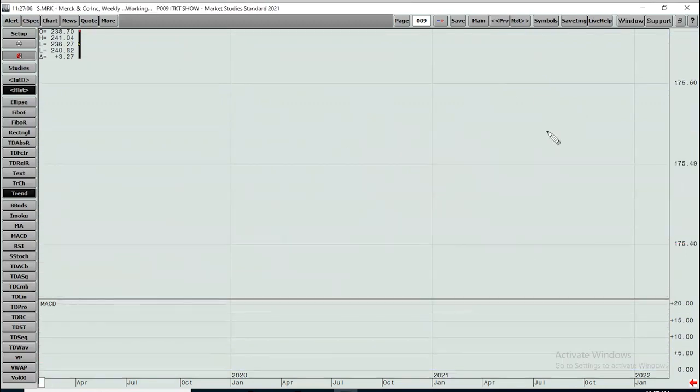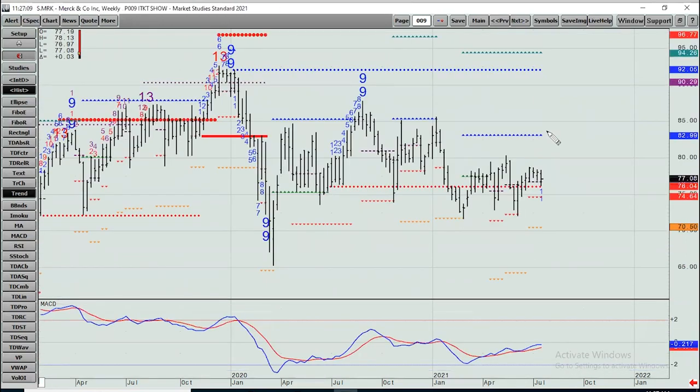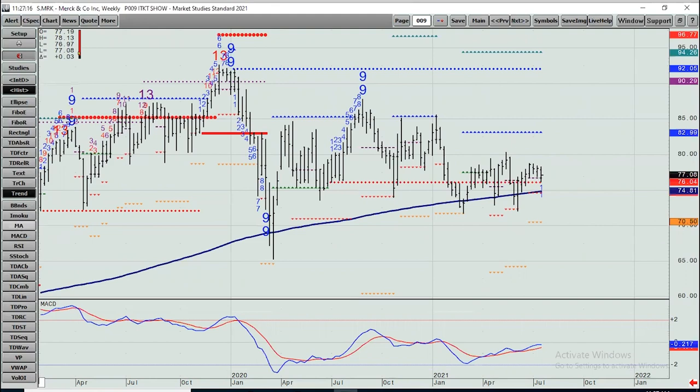Merck — same thing, dead money. I see nothing of significance here. The 200-week moving average has really caught most of the lows. It will flatten some more over time. The next upside target would be 83-ish — maybe a slight bullish edge, but not much more than that.